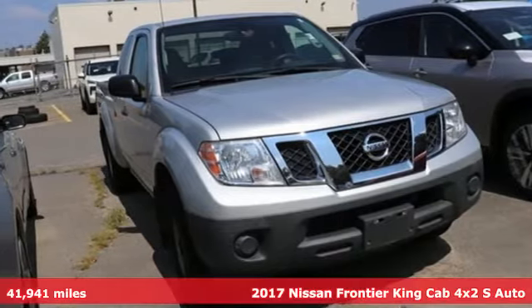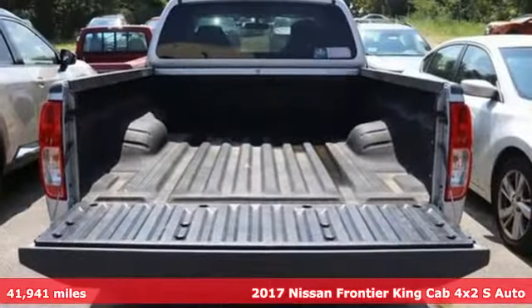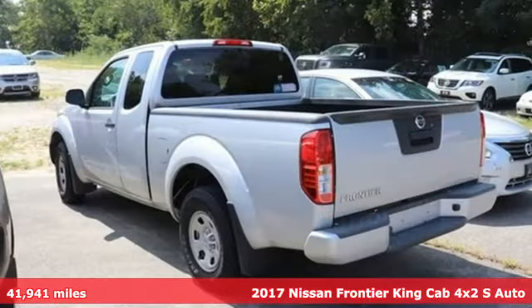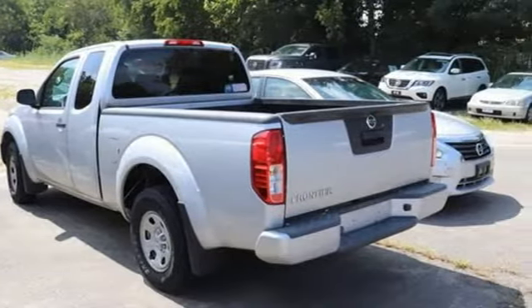It's a 2017 Nissan Frontier. In the Frontier, unmapped territory doesn't mean unexplored — it's equipped for all your driving needs and wants.